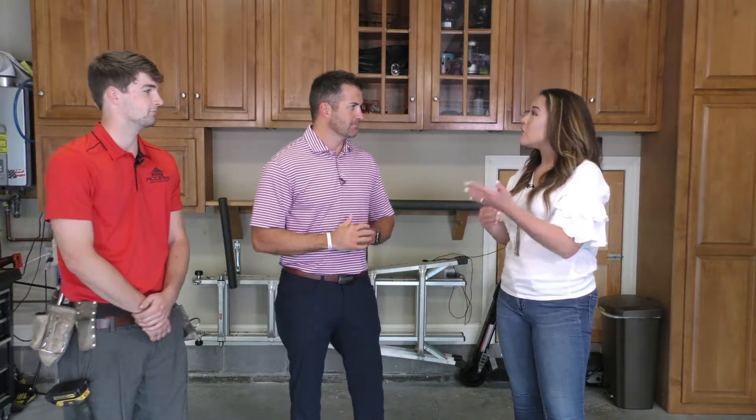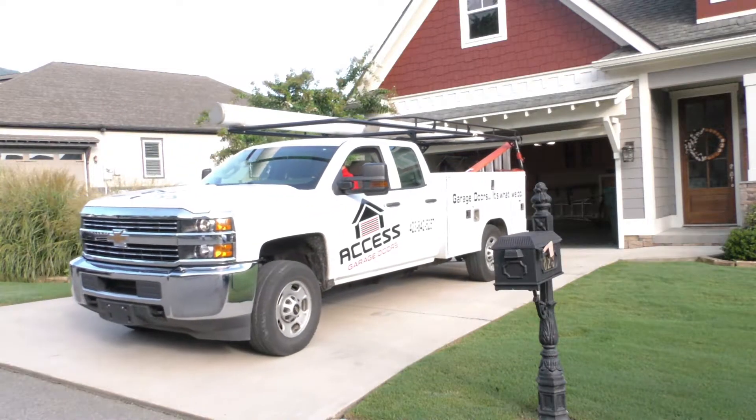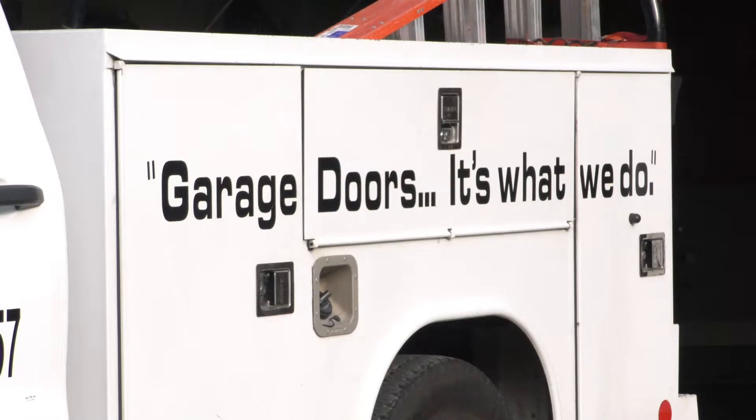Garage doors are one of the newer elements you're able to offer customers, and you partnered with Access Garage Doors. Ben, thanks for being here this morning. Tell me a little bit about why you decided to partner with Access. So Access is a very like-minded company — we always put the customer first. They had the same philosophy about taking care of the customer, so when we're doing an exterior remodel with siding or windows and the customer wants a garage door, we bring them in and they take care of them top notch.